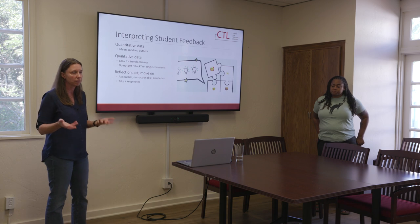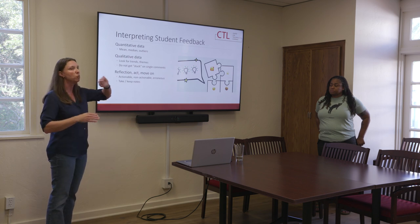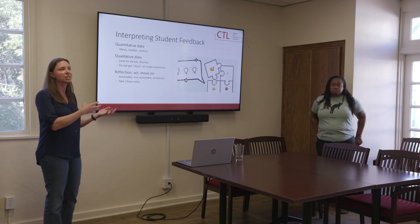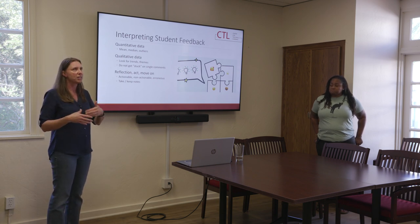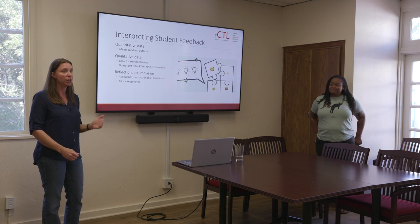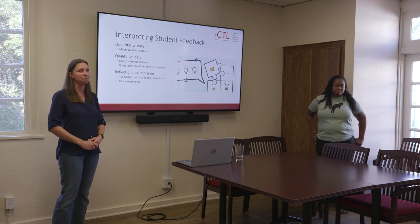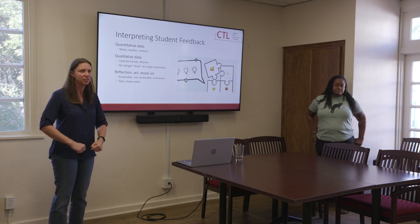With both the mid-semester and end-of-semester feedback, you have to figure out when to reflect, when to act, and when to move on — because those are three very different journeys on this choose-your-own-adventure for evaluations. There are actionable items, there are non-actionable items, and then there's just error. I had a mid-semester evaluation comment: 'it would be really helpful if you gave us study guides.' I do give study guides — pretty good ones. We've been talking about this for three weeks, three times a week. I just kind of laughed and moved on. If I could put the comment back to that student: 'I did have study guides' — it's an error.